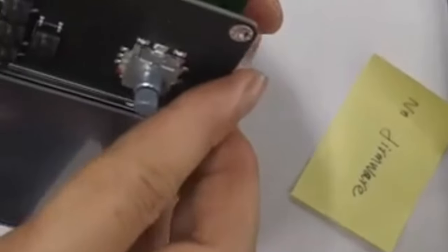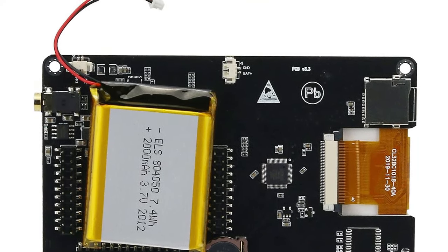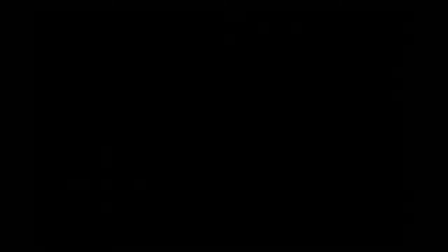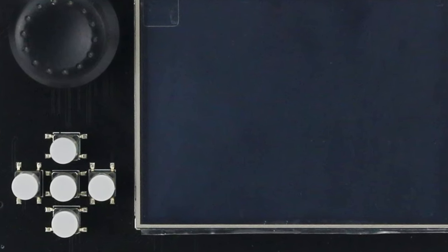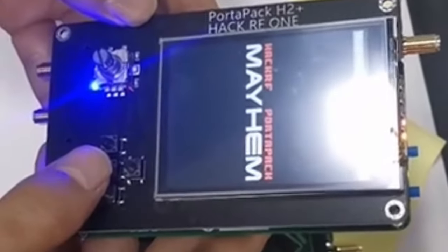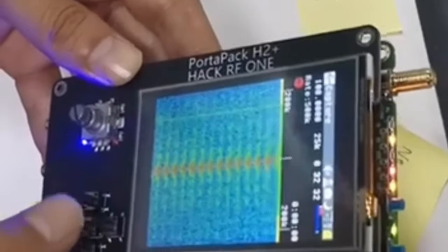Number 20: Portapack H2, 3.2-inch Touchscreen, 0.5 ppm TCXO Clock for HackRF One SDR Transceiver with Battery. This HackRF One needs to use the provided firmware update. For those who have purchased a HackRF One, please contact customer service to receive the firmware. Do not use other firmware to refresh, as it may burn the motherboard. After receiving the device, use only the provided software to refresh the firmware directly. Do not upgrade or press the reset button, or the motherboard will burn out and the device will display a black screen.